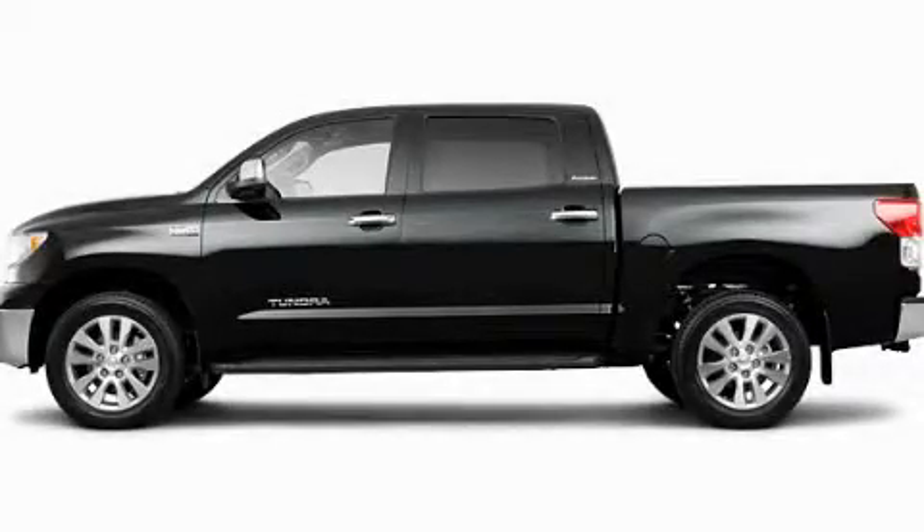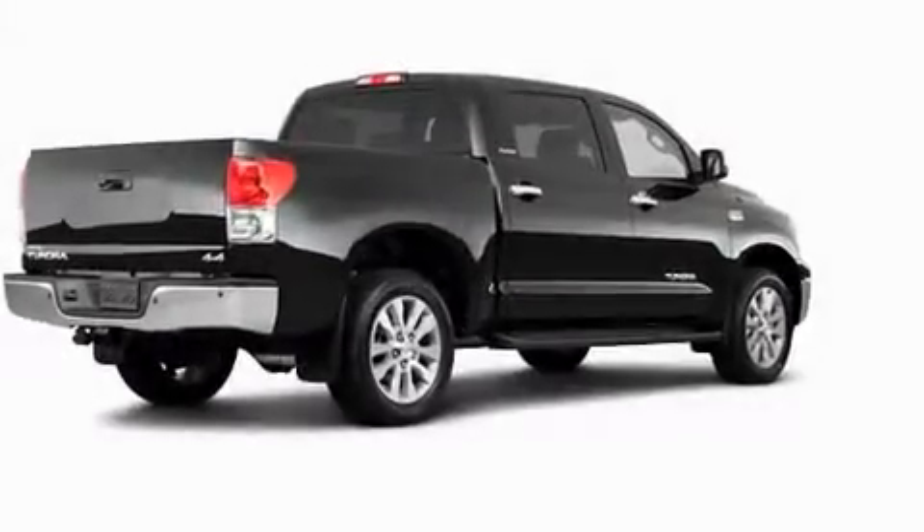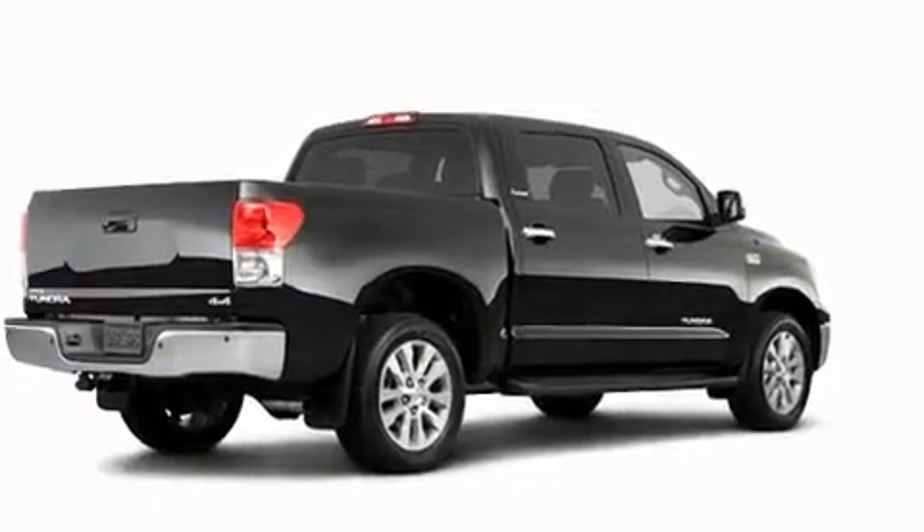This is a brand new 2011 Toyota Tundra, made for the job site, the trail, and the town.